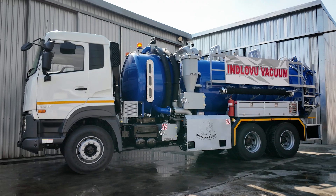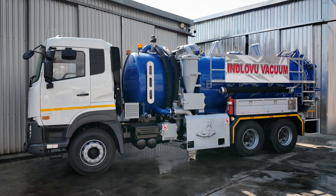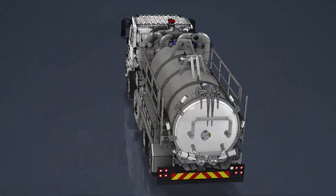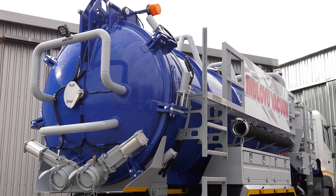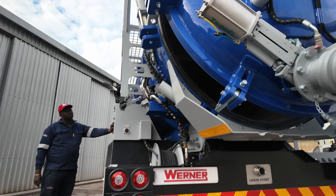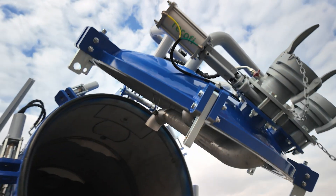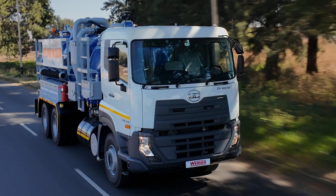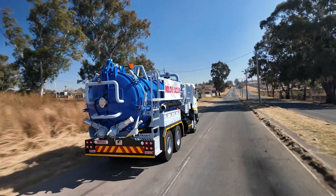It is ideal for handling wet, dry or explosive gases. Safety is at the core of our design. The full-opening rear door with six hydraulic locking pins and mechanical locking prevents accidental opening during transport. The pneumatic isolation valve ensures spill-free operation while driving.